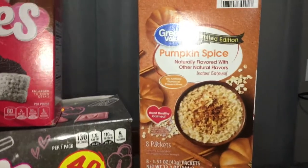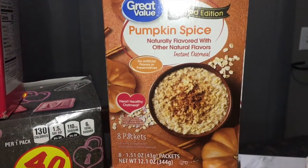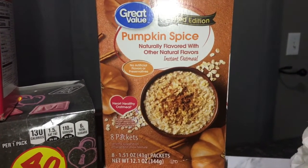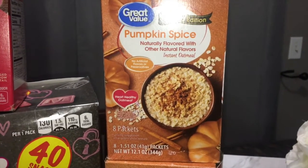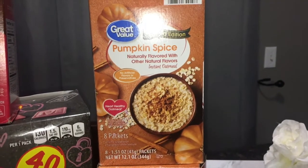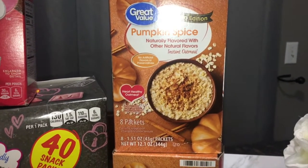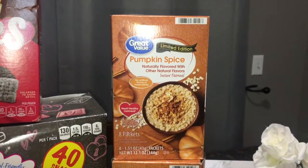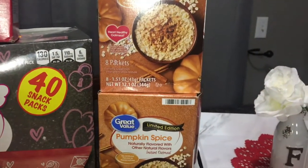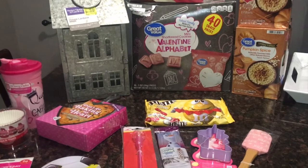There was also a clearance shelf in the food department where nothing was really marked, so I used the app to scan everything. I found Great Value limited edition pumpkin spice — since it's more of a fall item I figured it would be a good price, and they were 75 cents each. I cleared the shelf and got all four boxes. There are eight packets per box and they don't expire until sometime in 2021. If we don't use them all, I'll donate them. Be on the lookout for these in your store too.